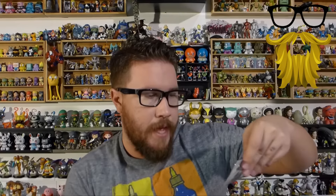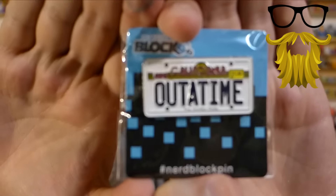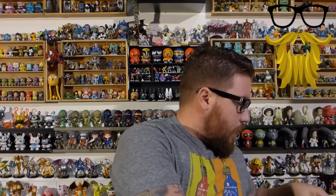Next, looks like we got a pin, and this looks like a Nerd Block exclusive. It says 'Out of Time,' and if I'm not mistaken, is that Back to the Future? I think so — I know I've seen it before. I'm going to assume it is; I'm sure the card will say. Moving on.